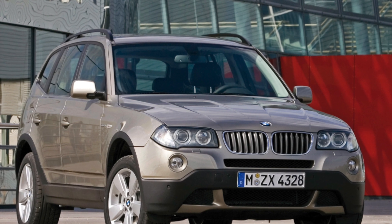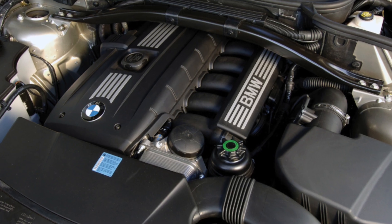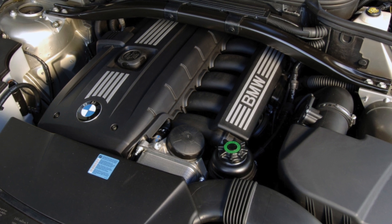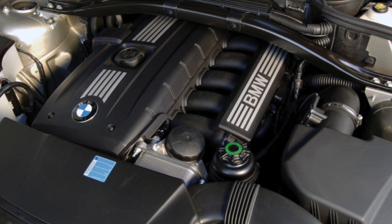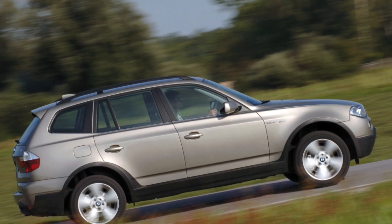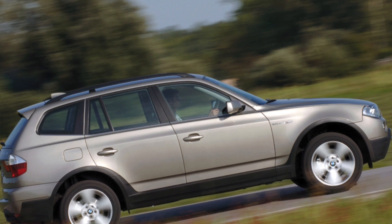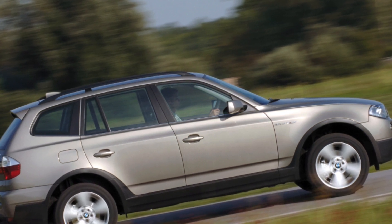Prior to the BMW X3's facelift in 2006, six engines were offered: three diesels — 2.0D, 3.0D, and 3.0SD — and three petrols — 2.0i, 2.5i, and 3.0i. Several trim levels are available on top of the base model: SE, Sport, and M-Sport. All cars come with air conditioning, an alarm, central locking, front and rear electric windows, and traction control.